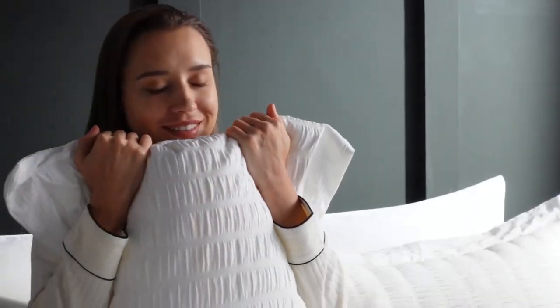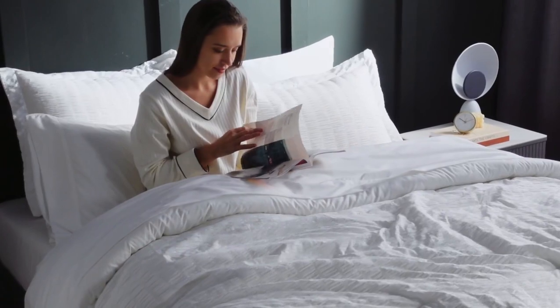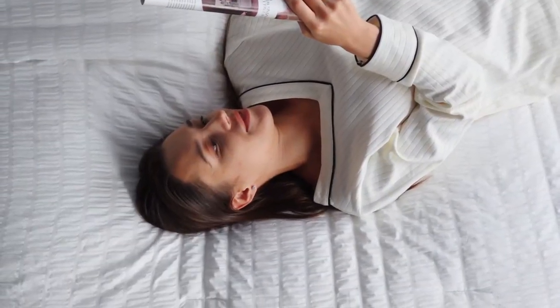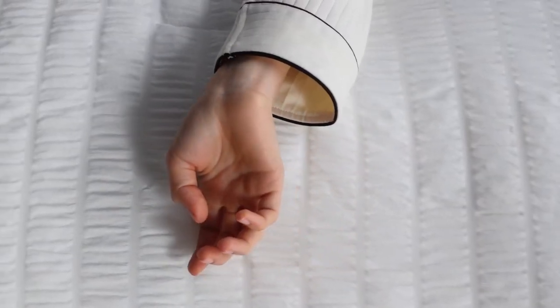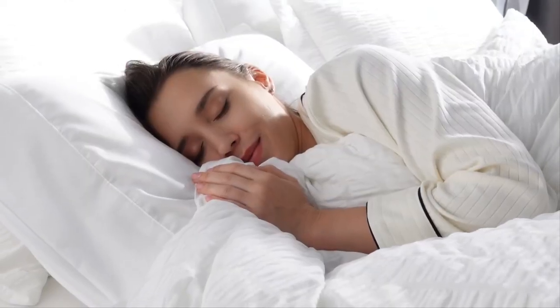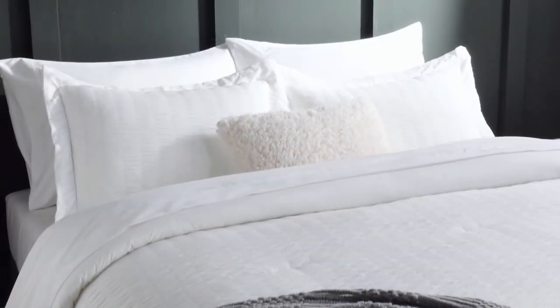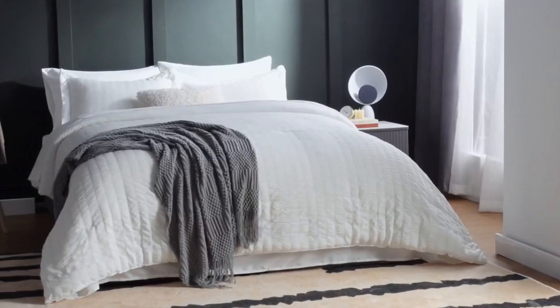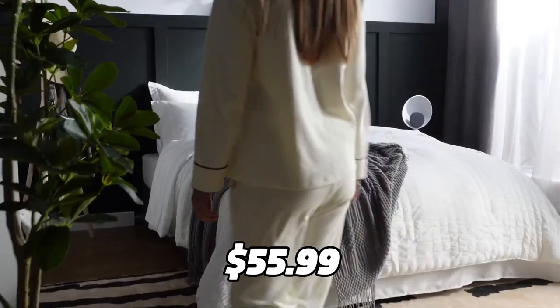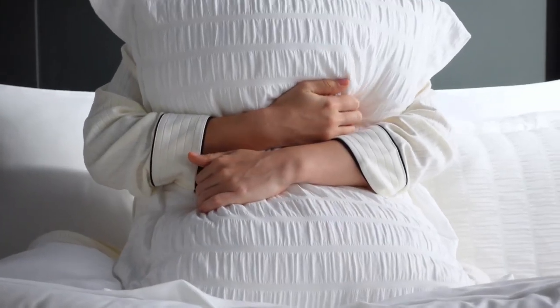The set is machine washable and tumble dry low. It is also certified by Oeko-Tex, which means it is free of harmful substances and safe for your health. The set is vacuum-packed for shipping, so you need to dry it in low heat or tap it gently before using it. This set costs only $55.99 on Amazon, which is a great value for such a cozy and elegant product.